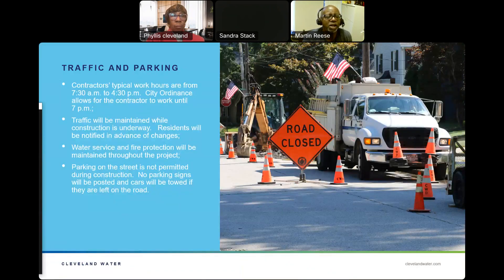Regarding traffic, parking, and contact information: contractors typically work between 7 a.m. and 4:30 p.m. There is a city ordinance that allows them to work until 7 p.m., but that's only done on a case-by-case basis. Traffic will be maintained while construction is underway, and residents will be notified in advance of changes. Water service and fire protection will be maintained throughout the project. Parking on the street is not permitted during construction, and no-parking signs will be posted. Cars will be towed if left on the road.